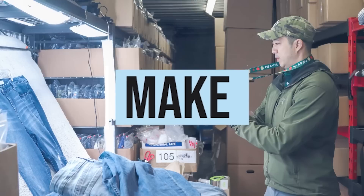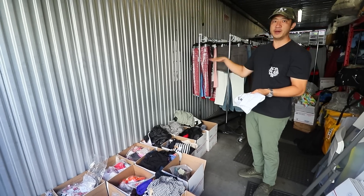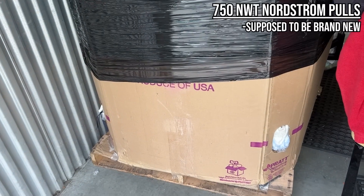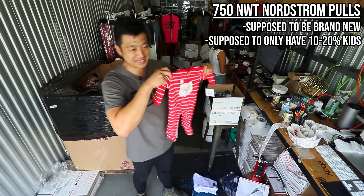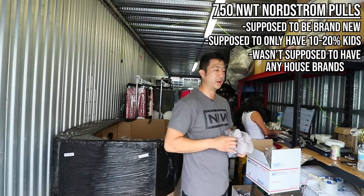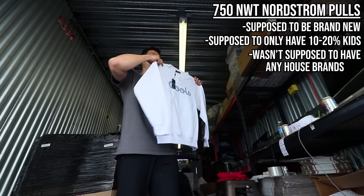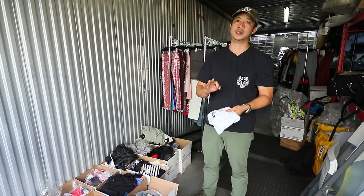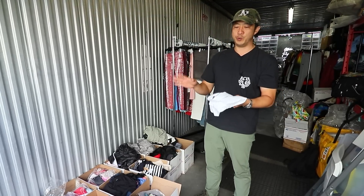This is where we unboxed the palette. It was $750 new with tags — Nordstrom pulls — so all the items are supposed to be brand new, but there were some issues. It was supposed to be 10 to 20% kids' stuff but ended up being 30%, and it wasn't supposed to have any Nordstrom house brands but ended up being 90% Nordstrom house brand. The palette was not as advertised, so I'm going to be asking for a partial refund.